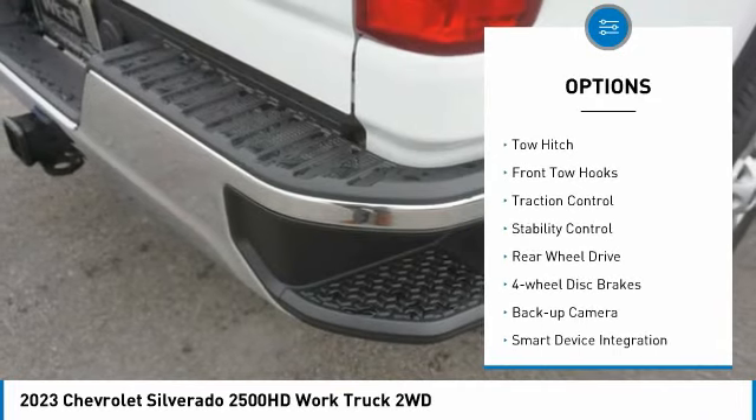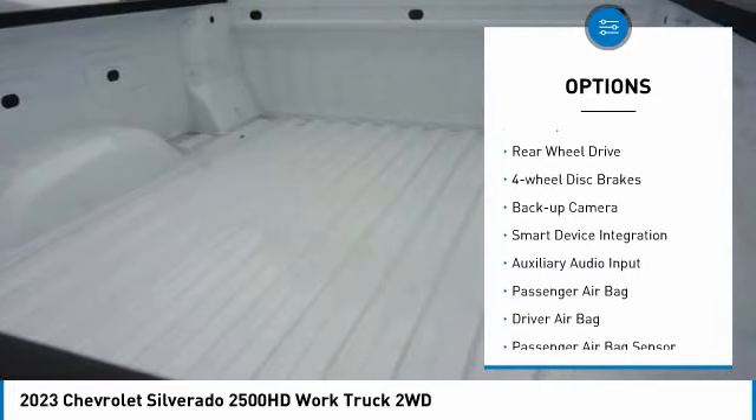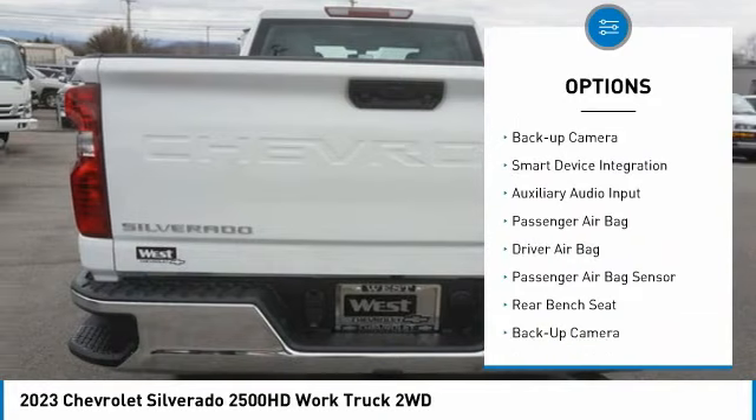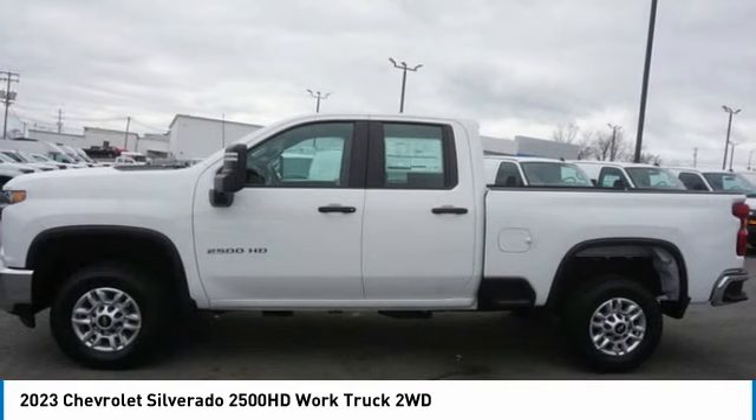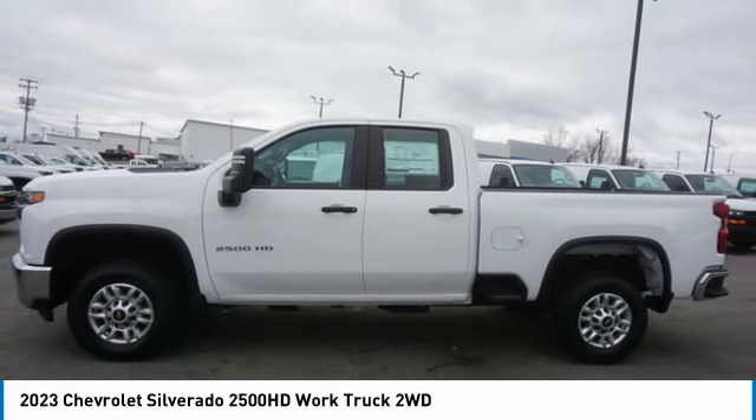Tire pressure monitor, tow hitch, front tow hooks, traction control, stability control, rear-wheel drive, four-wheel disc brakes, backup camera, smart device integration, auxiliary audio input.